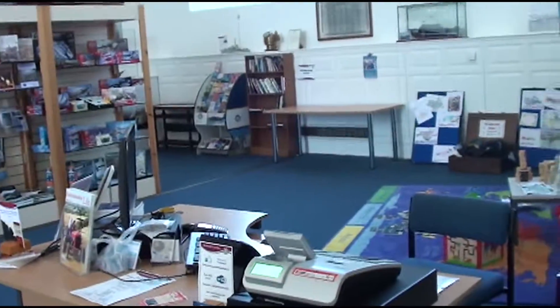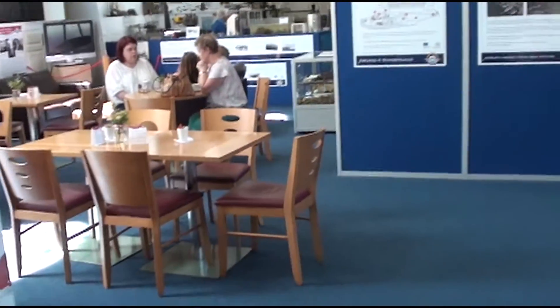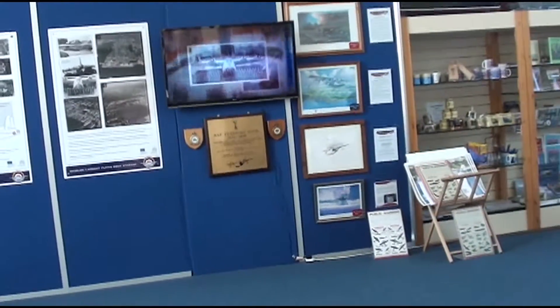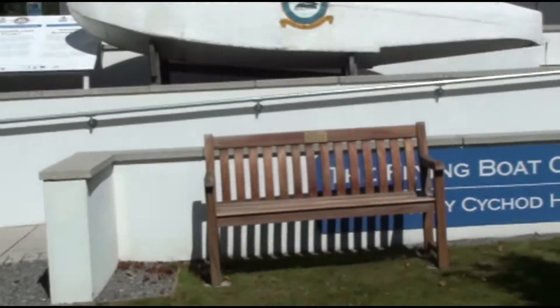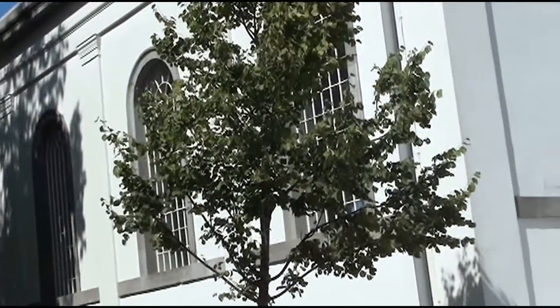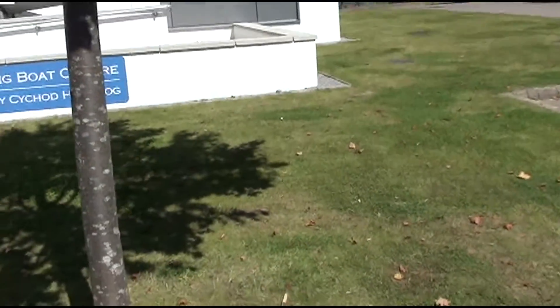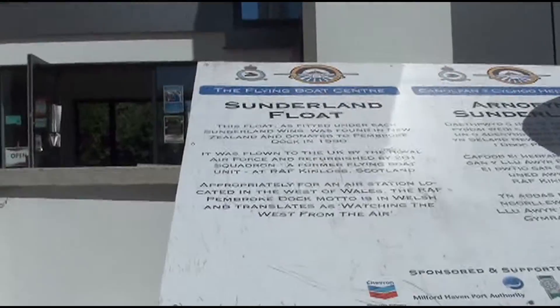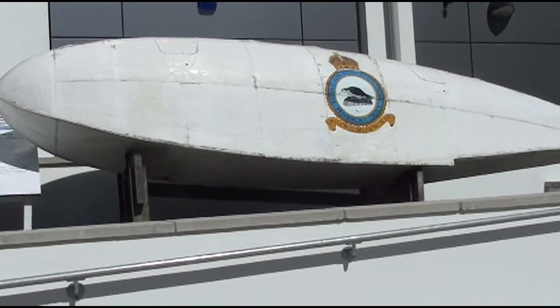We've been at this museum called the Pembroke Dock Heritage Center. You can't see them now, but there are millions and millions of volunteers here. I keep forgetting to open up the lens cover. It's called the Flying Boat Center and it's a really nice building, but there wasn't that much to see. There were loads of old guys in there desperate to give us information about anything and everything. That's the information about the Sunderland Float — there it is, the Sunderland Float.